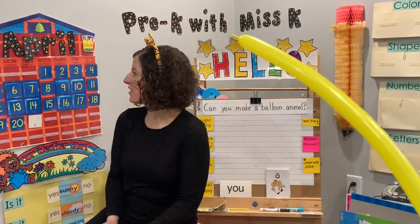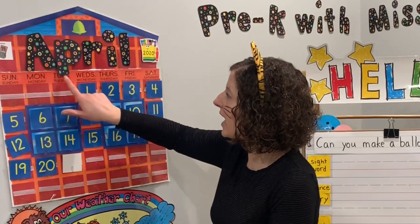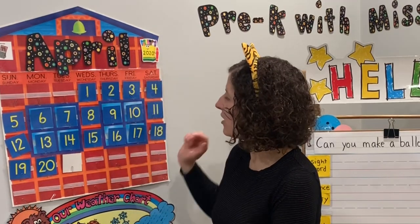Let's get started with our calendar. Let's start with our days of the week. Let me hear you. Ready? Sunday, Monday, Tuesday, Wednesday, Thursday, Friday, Saturday.